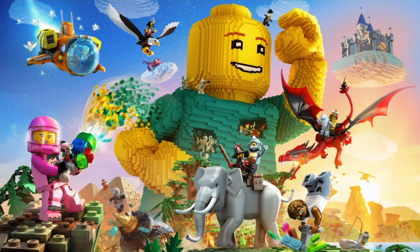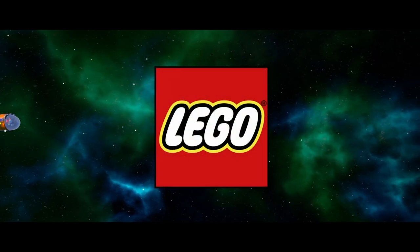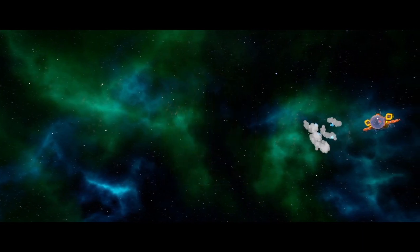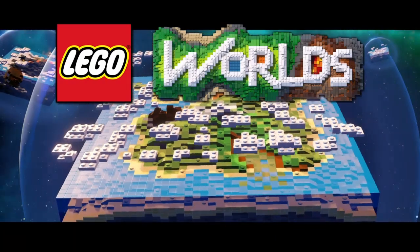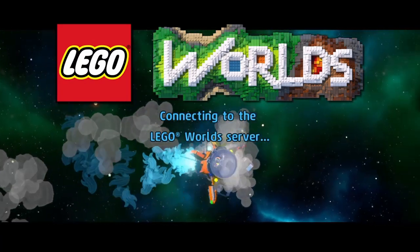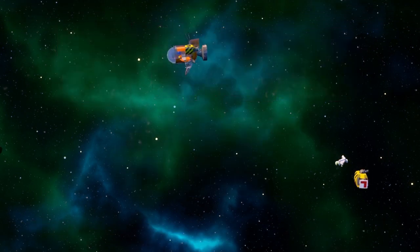Welcome to another episode of Lego World. Today's episode we are going to show two new showcases that have just recently come out. Sorry I haven't been on this weekend — I've been a little busy with some other things. The showcases I'm about to show are very interesting; I kind of like them in terms of what they had.